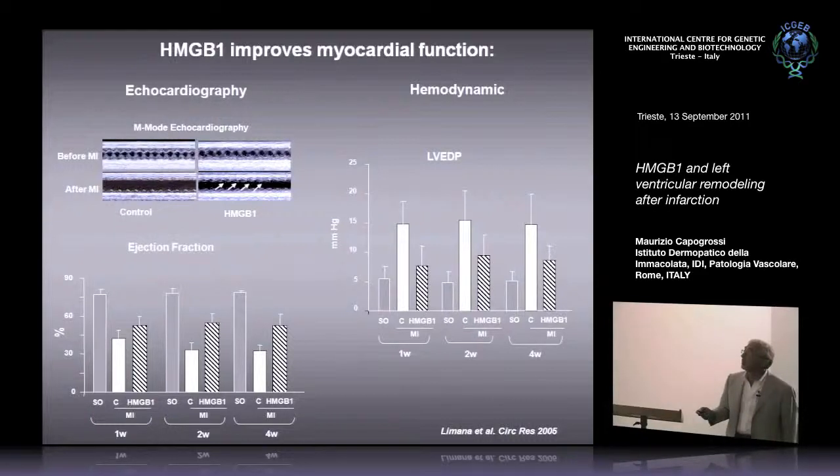After coronary ligation, the anterior wall is infarcted and motionless — there is no movement. The left ventricle is dilated and you can see the increase in left ventricular wall diameter, while the septum continues to move. In HMGB1-treated hearts, the dilation is less than in control hearts, and the infarcted anterior wall preserves some motion. Quantifying the ejection fraction: in a normal mouse it is around 80%. At the four-week time point after coronary ligation, it has markedly decreased in control animals, but HMGB1 has improved the outcome — ejection fraction is somewhat better preserved than in control.